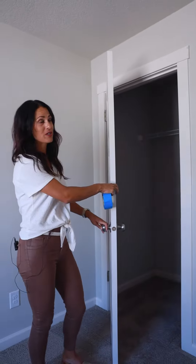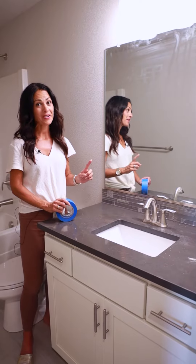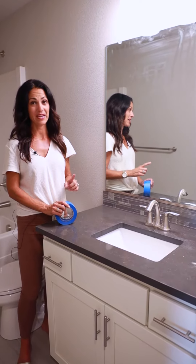Check the inside and outside of doors, and also the tops for missing paint and touch up. This can be hard to spot and really expensive to fix.